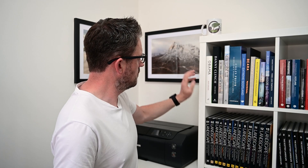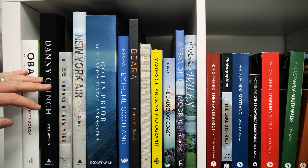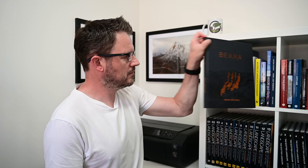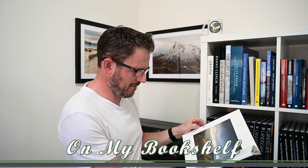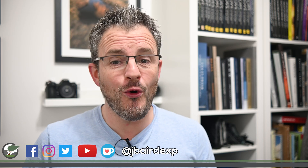Welcome to On My Bookshelf. In this episode we're going to be looking at Apollo Remastered by Andy Saunders. Before I start, if you are a flat earther or space denier, this isn't the book or video for you. I'm just saying. But now that that's out of the way, let me tell you about this book.